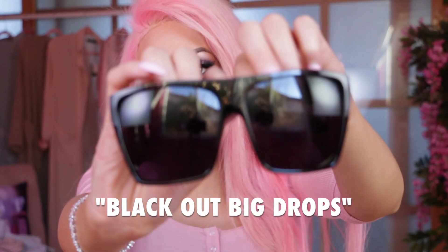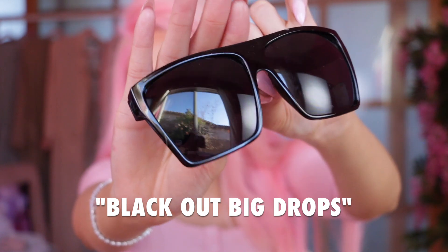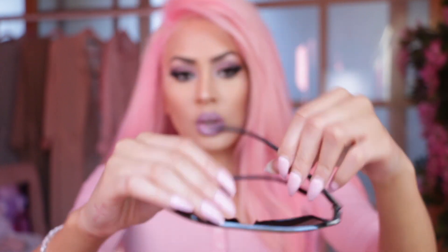I have the Big Drop Monica glasses, which I'm a huge fan of. But they came out with a super, super black design — they are blackout glasses. Oh my gosh, it is so dark. These are like my favorites, seriously. I love these. Here's the Flat Top Monica in Blackout.